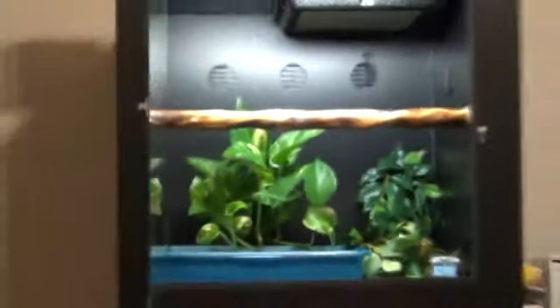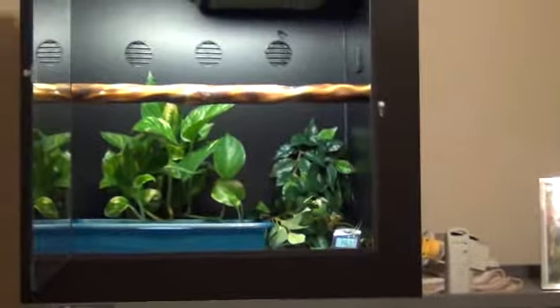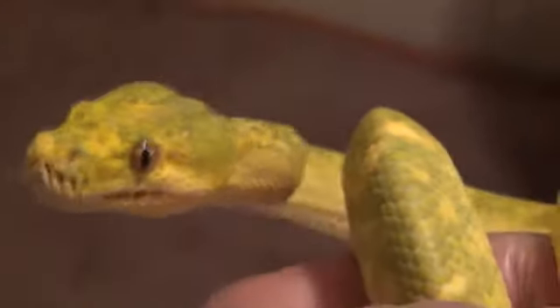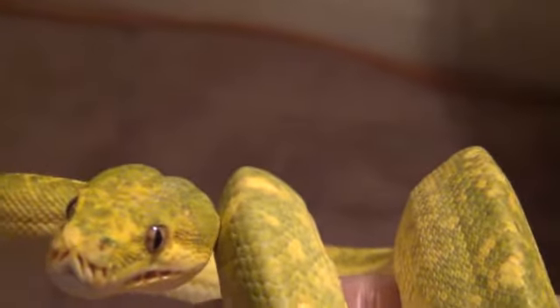I finally got an addition to my PVC rack or PVC cage, so I thought I would show her off. I had her out — she's a two-year-old female, a 2011 baby.